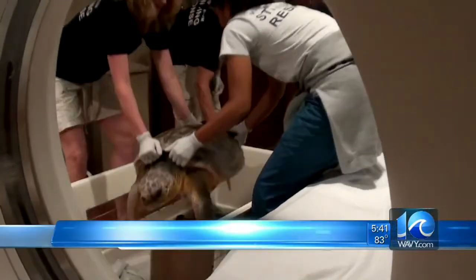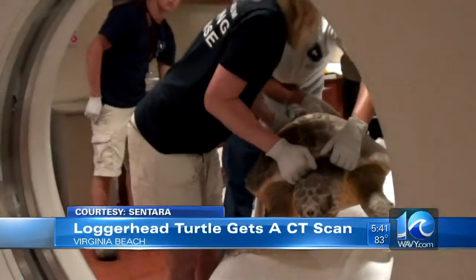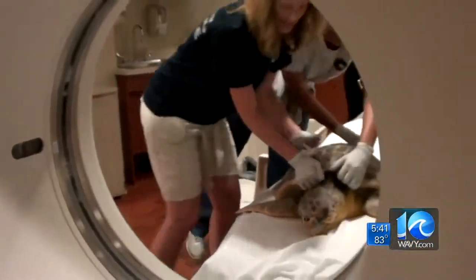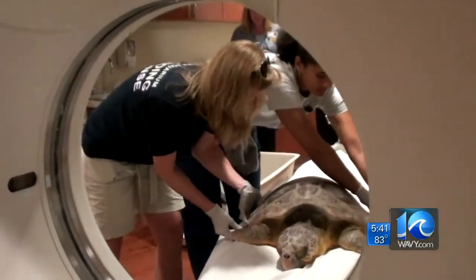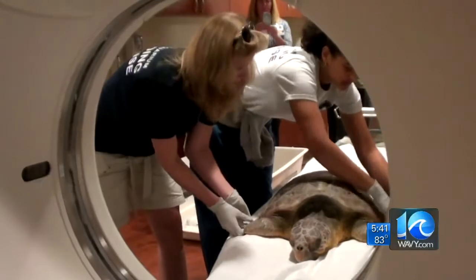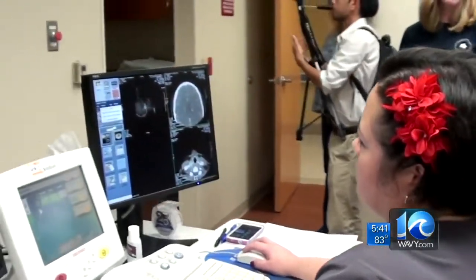And here's something you don't see every day: a turtle getting a CT scan. Biologists took this guy named Wolverine to the Advanced Imaging Center at Sentara Independence in Virginia Beach. Someone found the juvenile loggerhead turtle near Tangier Island with a massive head wound, so scientists took him to get his head checked.